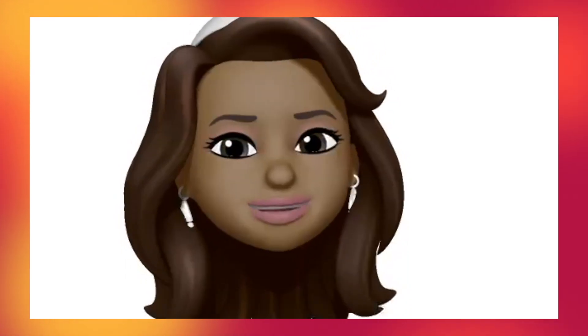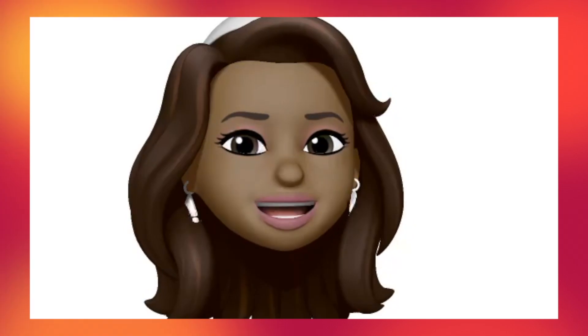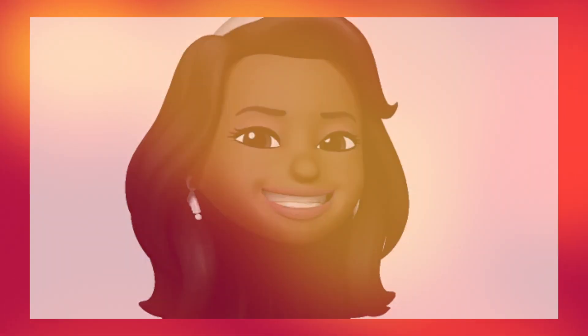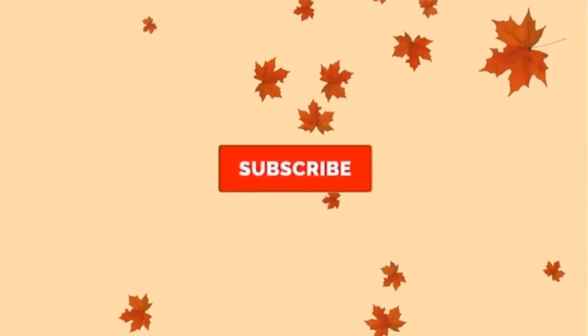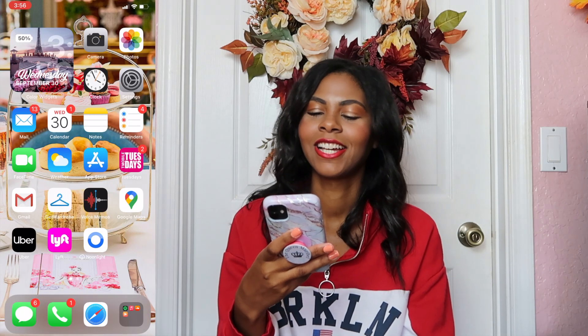Hey everyone, this video is going to be a 'What's on My iPhone - iOS 14 Edition.' Please like, subscribe, and comment down below what your favorite widgets are. Let's get on into the video.